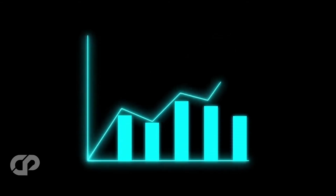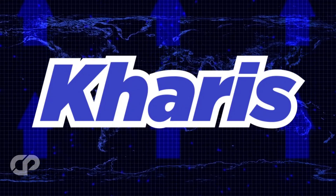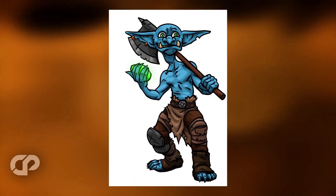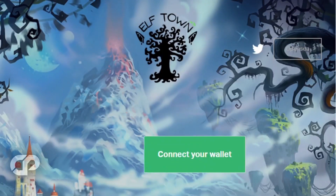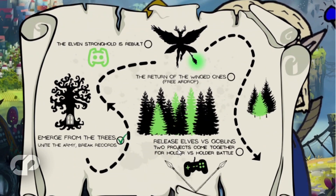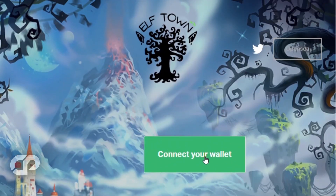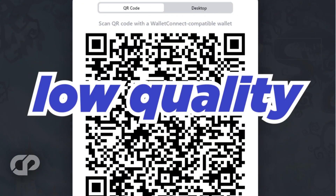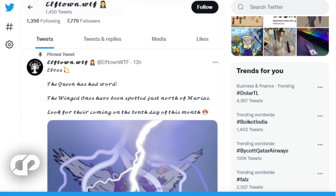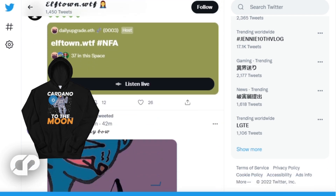The next project we're going to see is Elftown. The Dark Elves and High Elves, the two ancient races of Charis, have put aside their differences to conquer the greatest evil our land has ever faced — the Goblin Hordes. That's the theme of their project, and apparently it's some kind of Goblintown spin-off, though we're not entirely sure. This is because of their WTF domain ending. Just like the previous project, this collection seems to be a bit lacking in real work. The drawings are low quality — it feels like a quick drawing of a little elf. Their website is a very basic one covering dark elves and high elves, two races — kind of like elves versus goblins.